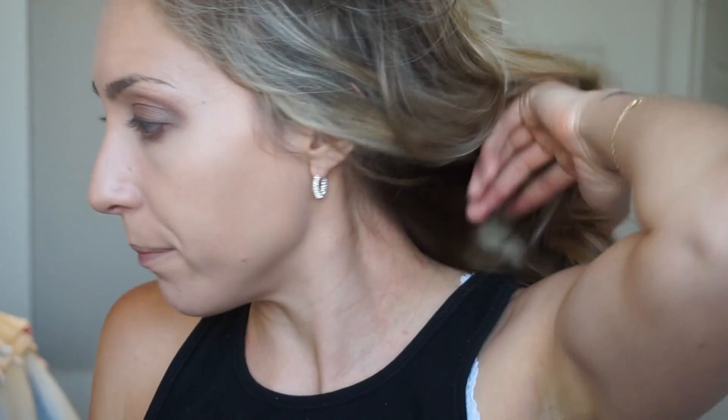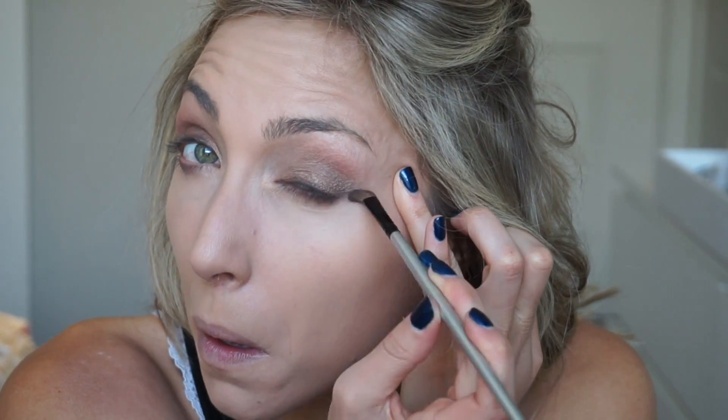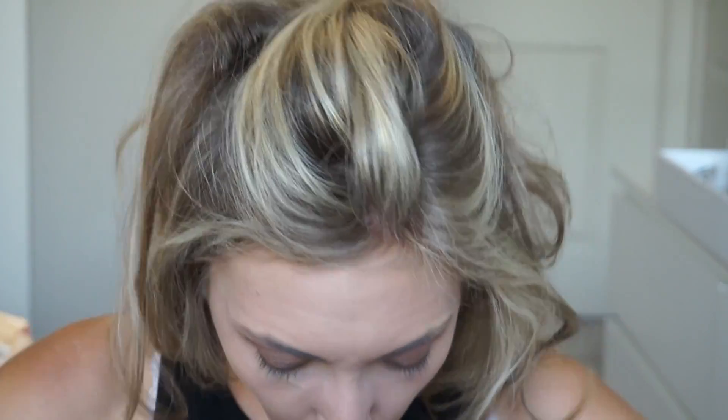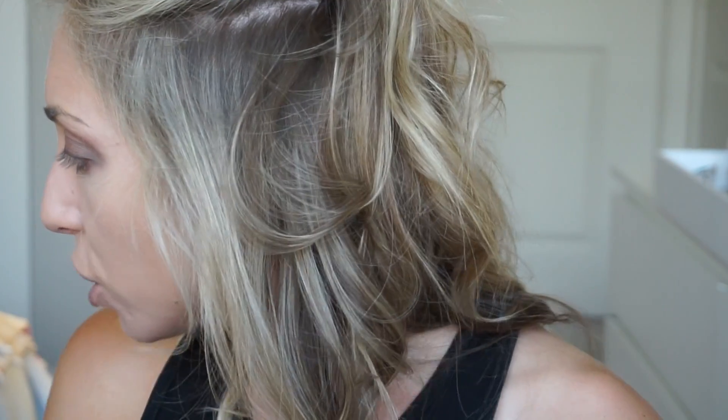I think blended eyeliner looks better than gel liner sometimes, though I do wear gel liner too. Clean up under your eye, and if you need to extend it a little to make it smokier you can. Now we're done with the eyes.